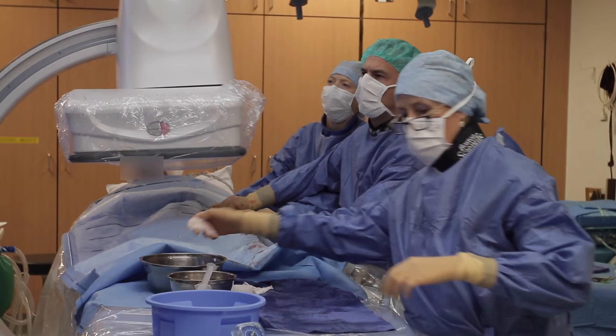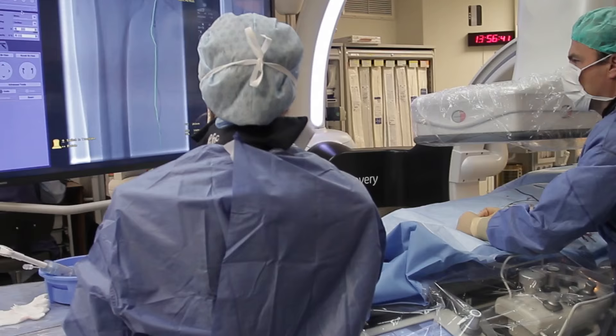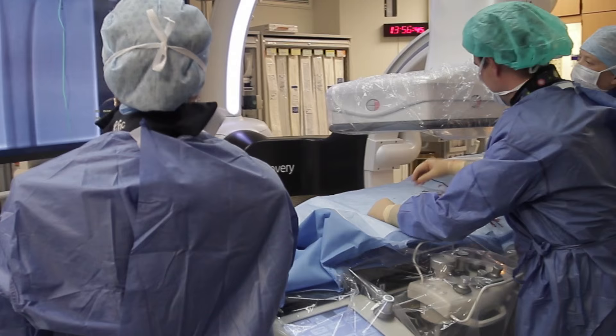For me it's a real honor to have these first applications of the Vessel Assist here in Dendermonde. It's really honoring our daily endovascular work to make it more safe and more efficient for our patients.